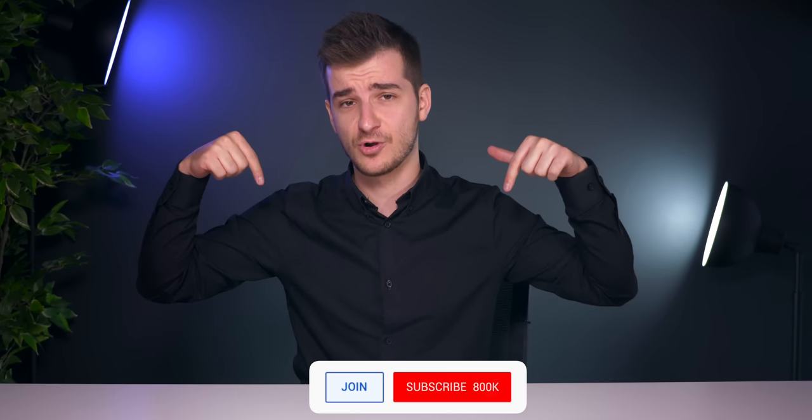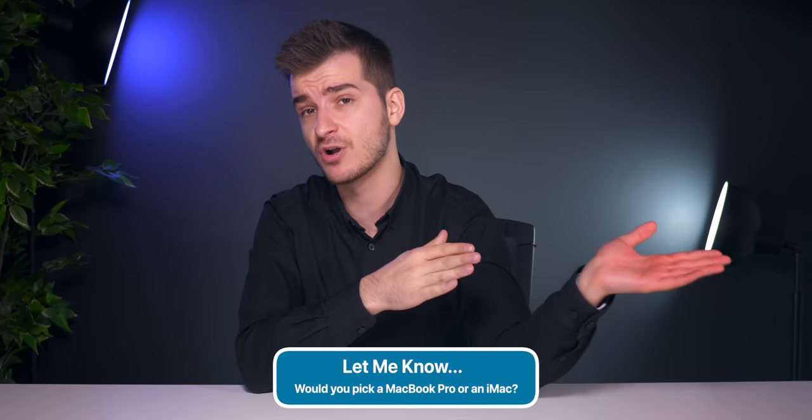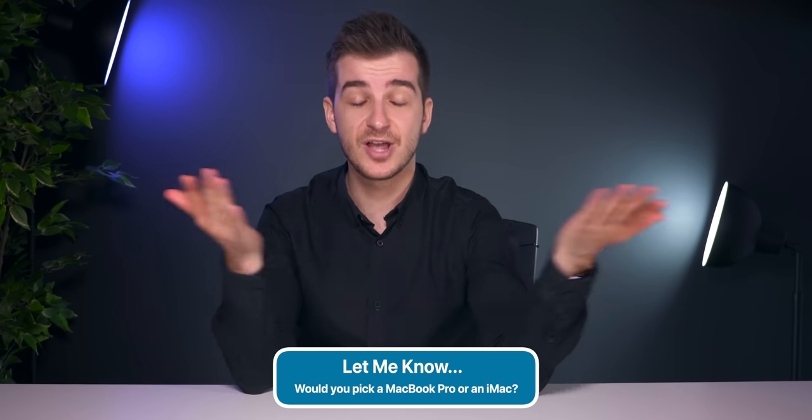Remember that H.265 videos actually render faster on the MacBook Pro thanks to the T2 processor. Thank you for watching — do subscribe with notifications if you want to see more in-depth tech videos and comparisons like this one, and tap the bell icon to get notified whenever a new video comes out. Let me know in the comments which one you would pick — a MacBook Pro or the iMac. In terms of sales, the MacBook Pro is doing so much better, so I think most people would choose it. I'm Daniel, and I'll see you in the next one.